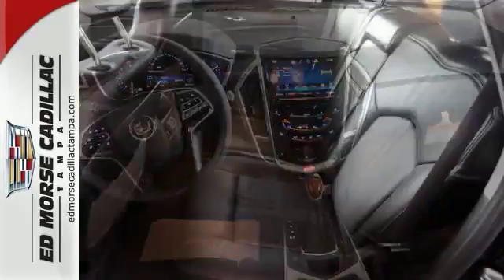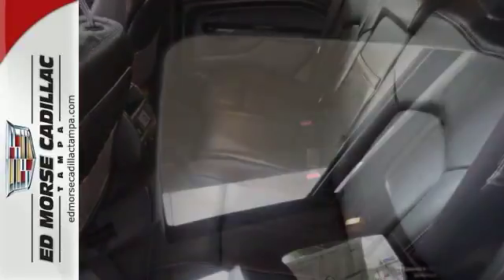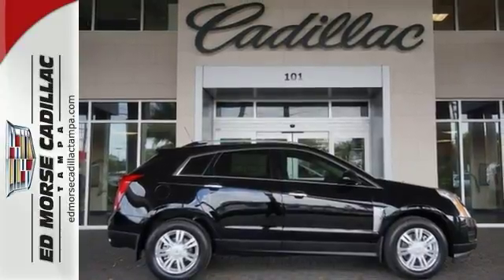The interior was planned around you, with the CUE information and media control system, OnStar with 4G LTE capability, climate control, and Bose sound. The road is yours in this Cadillac.